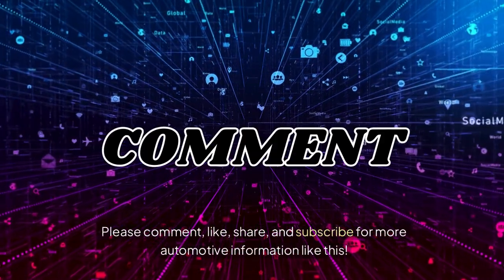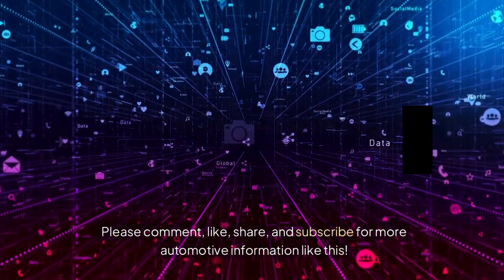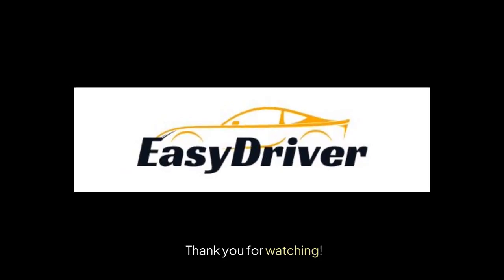Please comment, like, share, and subscribe for more automotive information like this. Thank you for watching. Bye.